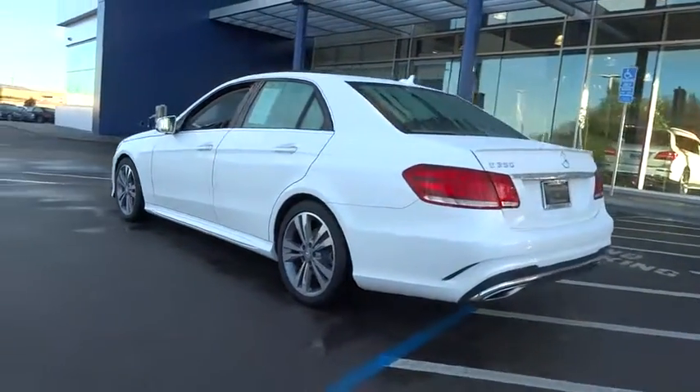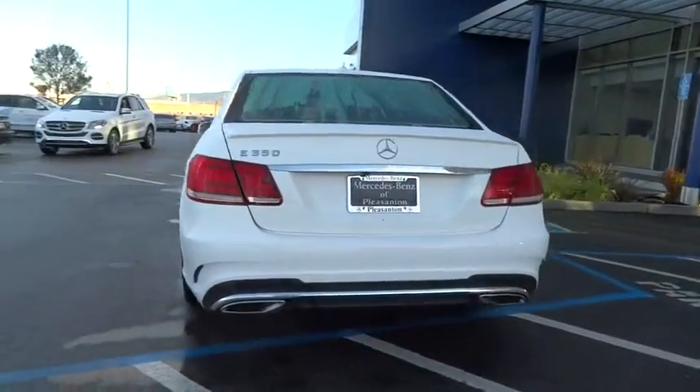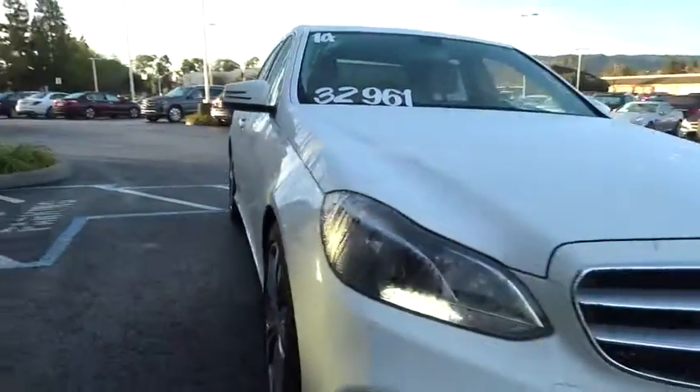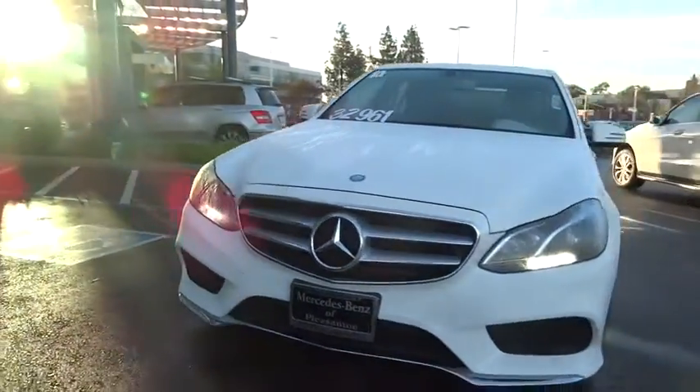This vehicle has less than 40,000 miles. Here are some of this vehicle's great options: power passenger seat, keyless entry, traction control, stability control, steering wheel audio controls, anti-lock braking system, moonroof, Bluetooth.